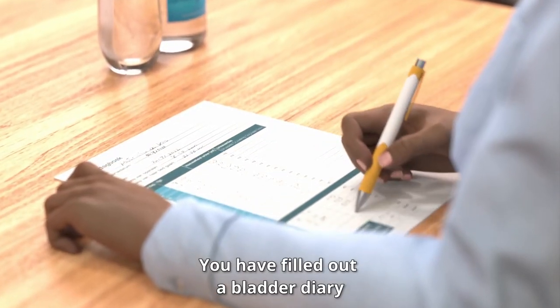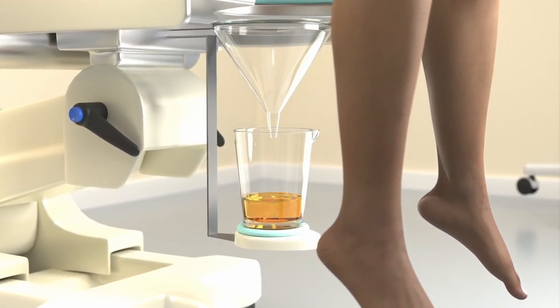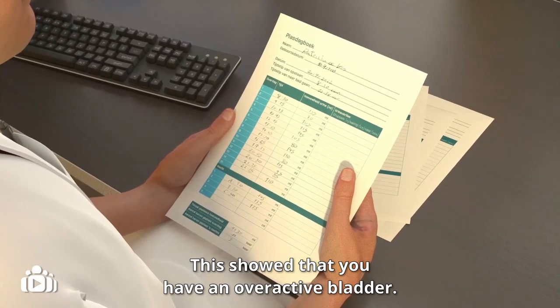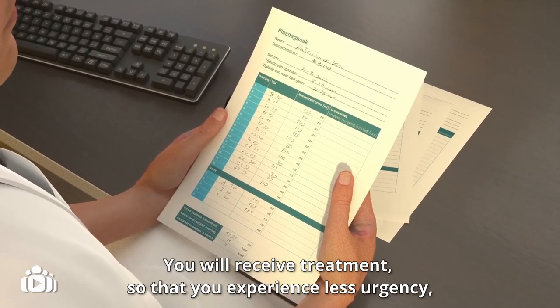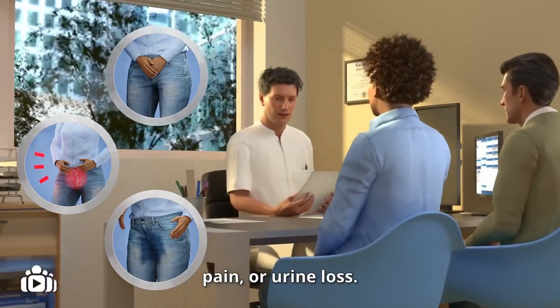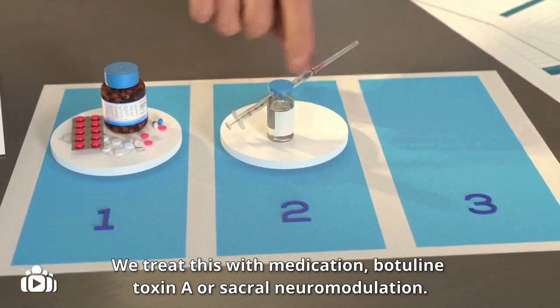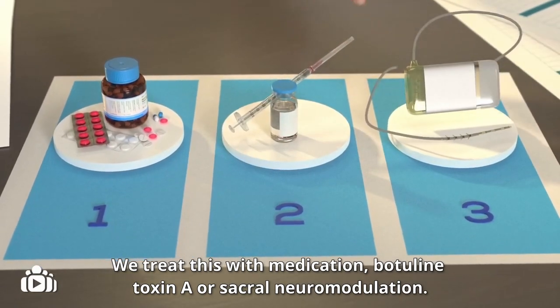You have filled out a bladder diary, and we have done urodynamic testing. This showed that you have an overactive bladder. You will receive treatment so that you experience less urgency, pain, or urine loss. We treat this with medication, botulinum toxin A, or sacral neuromodulation.